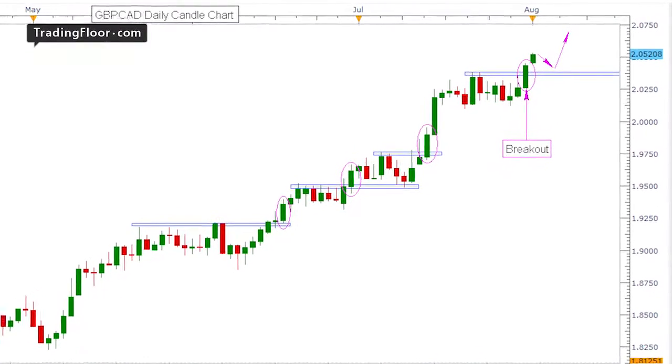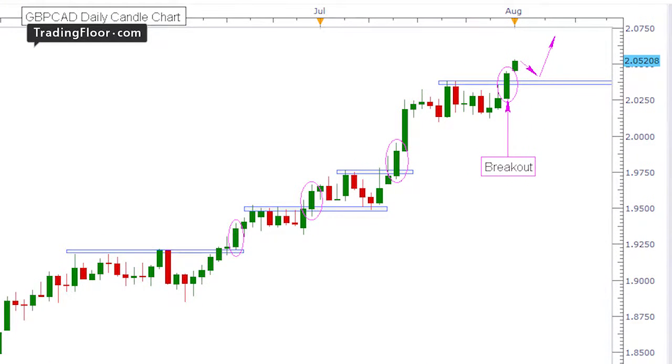So our strategy for this week is to buy Pound CAD on a pullback to the breakout zone at 2.0400. Stops should go below support at 2.0322, with initial targets coming in at 2.0620.